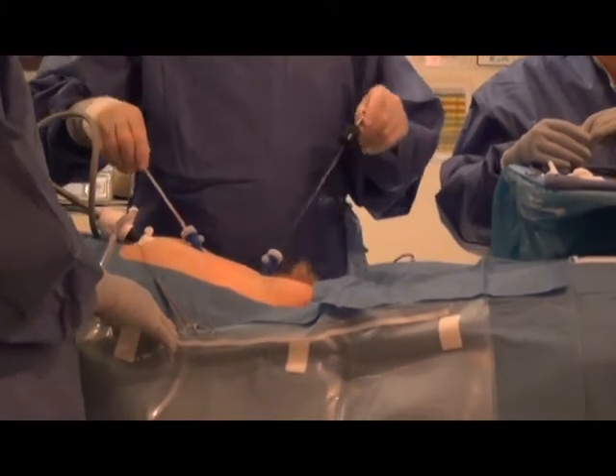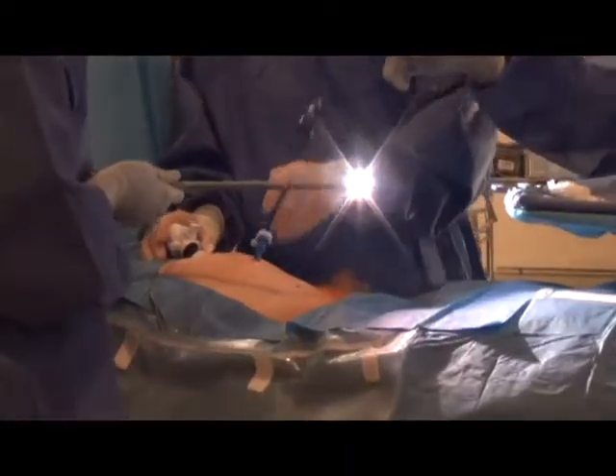Endoscopes or laparoscopes — 'endo' means inside and 'scope' means to look, essentially. There are three components to either an endoscope or a laparoscope. The first component is a lens system by which you can actually look inside a closed space. The second component is a light source, because you have to shine light into that space.